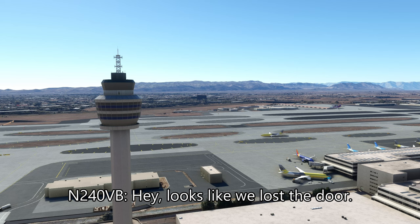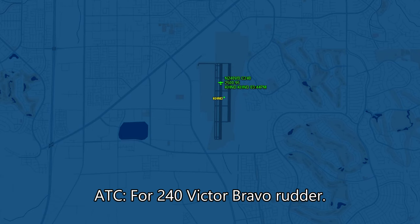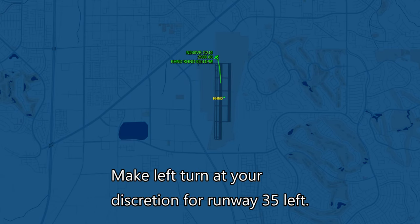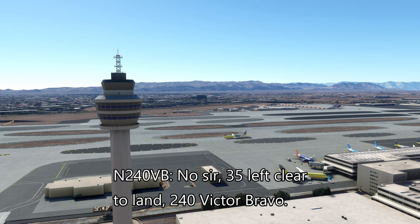It looks like we lost the door, so we're coming back in for a landing. 240VB, make left turn at your discretion for runway 35L. Do you need any assistance? No, sir. 35L cleared to land, 240VB.